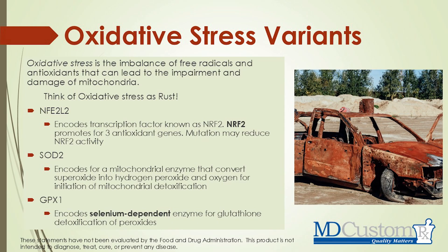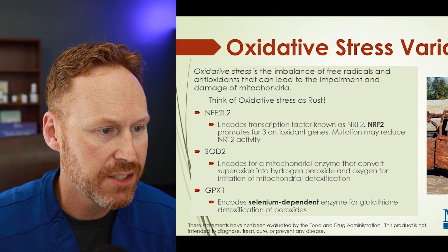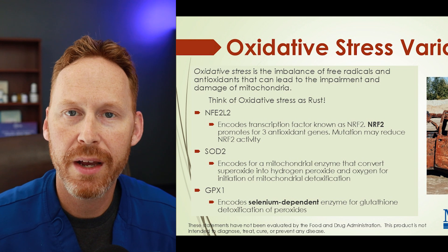So think of CoQ10 as the spark plug of that engine. Let's move into oxidative stress. When we're talking about mitochondria and methylene blue, the problem is that when our bodies produce ATP — just like a car engine — there's exhaust, metabolic waste that we need to get rid of. These reactive oxygen species, the ROS, can cause more DNA damage and cellular damage. We need to eliminate all of this metabolic waste in an appropriate fashion. The oxidative stress imbalance of free radicals and antioxidants can lead to the impairment and damage of mitochondria.